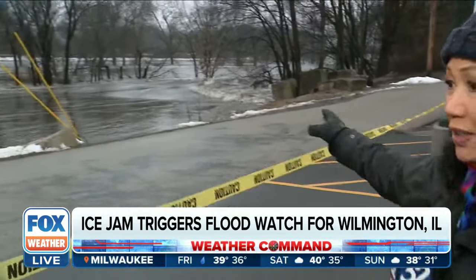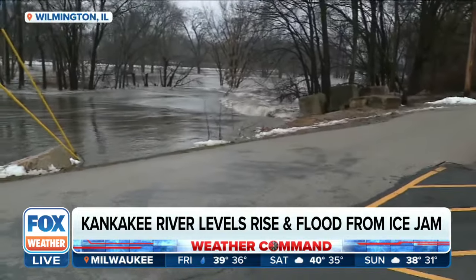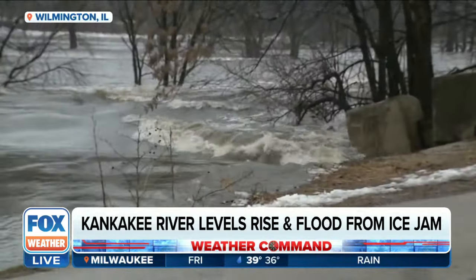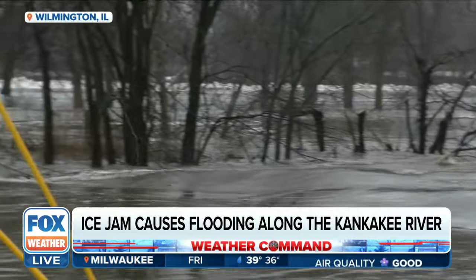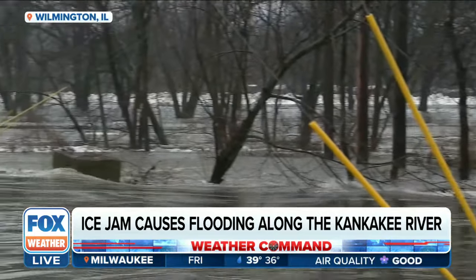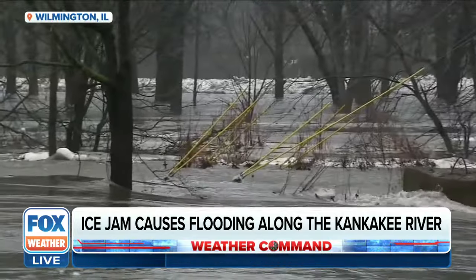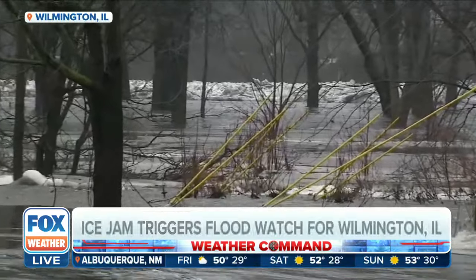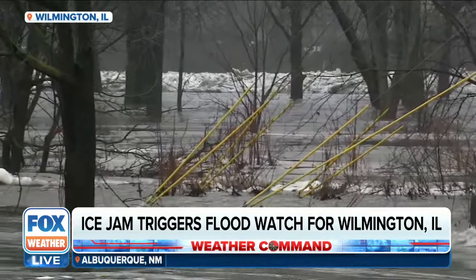You can see it's rushing right here, and it's usually not this high. This part of the Kankakee River is a channel, and to the left of that channel would be some ground where there's recreational areas and baseball fields, but you can't see land at all. On the other side of those trees, that's where the actual Kankakee River is, but it's all covered by water right now as that water spills into downtown Wilmington.